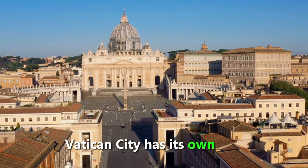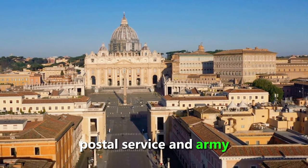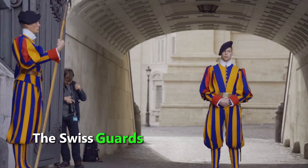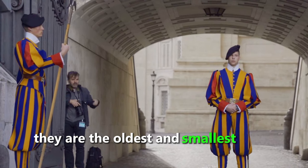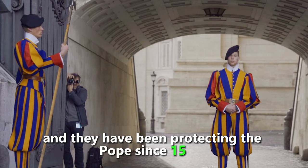Vatican City has its own flag, anthem, currency, postal service, and army, which consists of 110 Swiss Guards. The Swiss Guards are famous for their colorful uniforms and their loyalty to the Pope. They are the oldest and smallest army in the world, and they have been protecting the Pope since 1506.